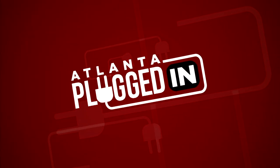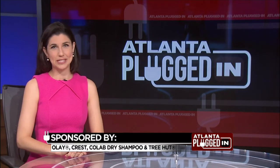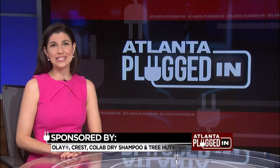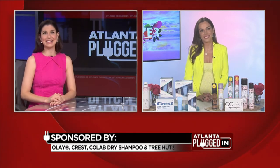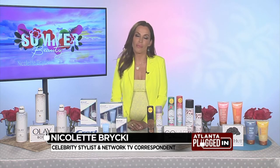Atlanta Plugged In starts now. If you're looking to add some sizzle to your summer, it's important to check out the hot new trends for looking your best. Here with some tips is makeup and beauty expert Nicolette Brisky. Welcome, Nicolette. Summer can be difficult on your skin — what are some tips for taking care of it?